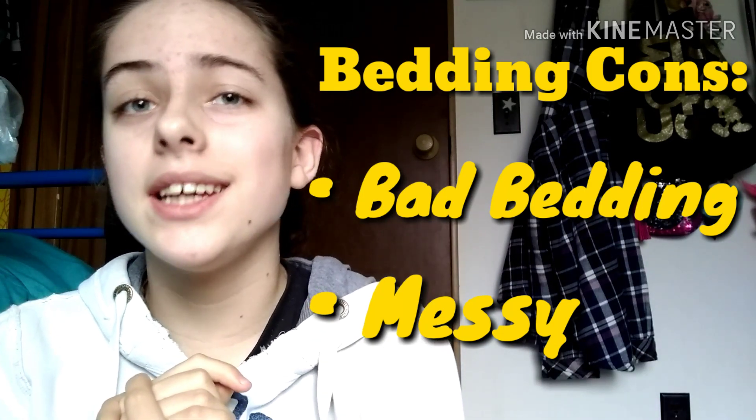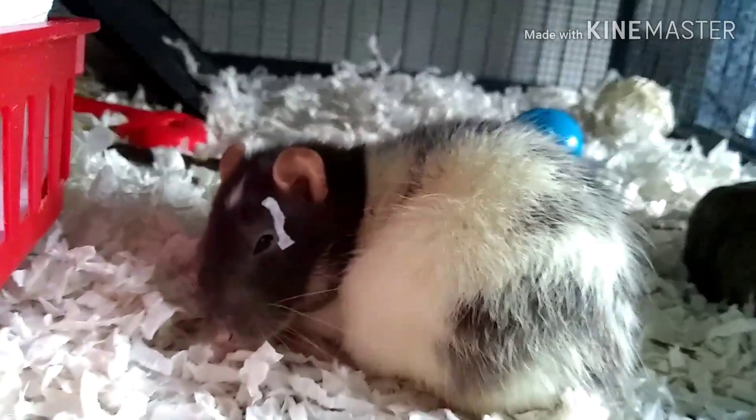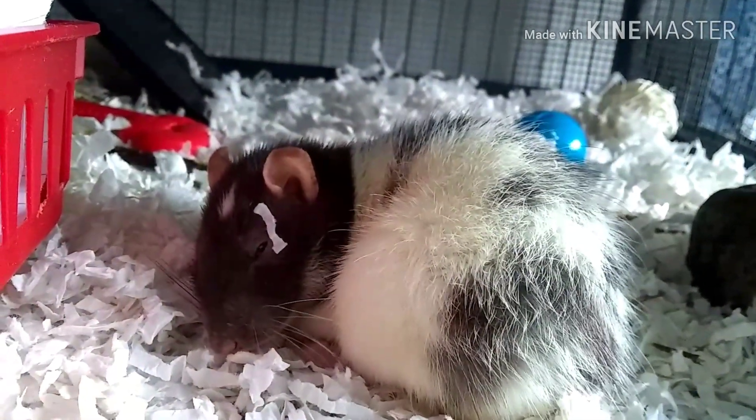I hope you guys enjoyed that video of me showing you the pros and cons of either fleece or bedding, and my rats reacting to bedding for the first time. This video would not be possible without my rats. Make sure to like and subscribe and turn on post notifications so you never miss an upload. I will see you guys in my next video. Bye!